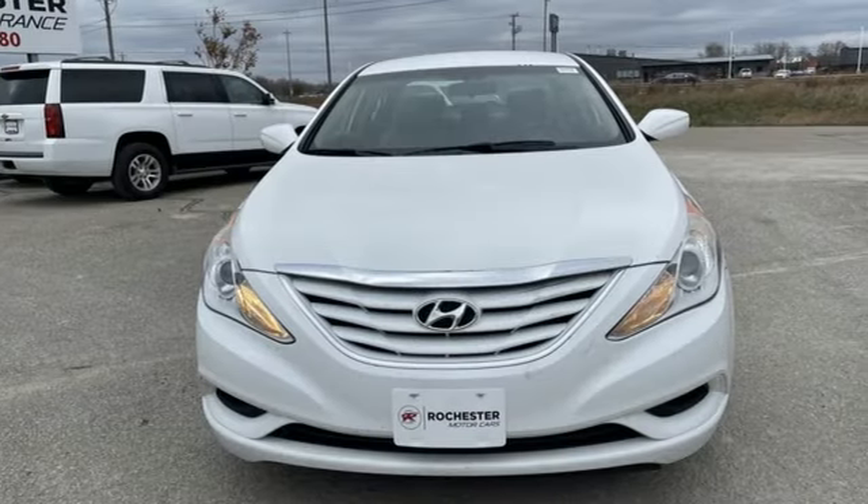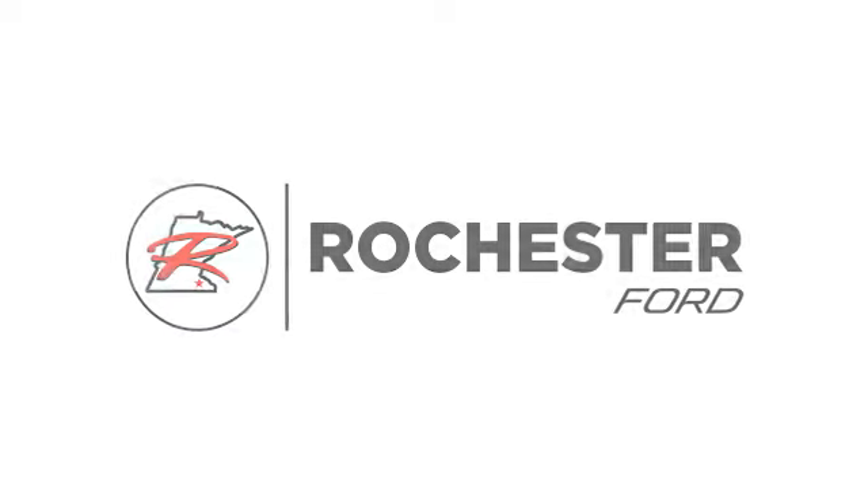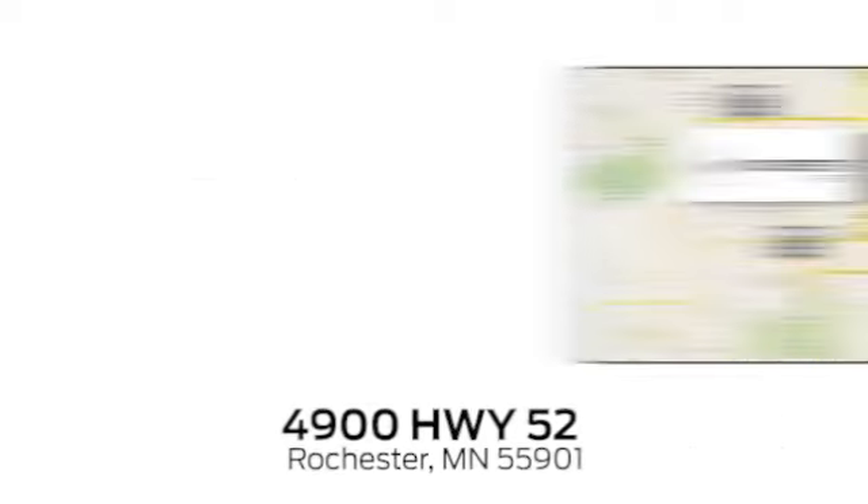You'll never know until you try. Test drive it today. Experience the difference at Rochester Ford.